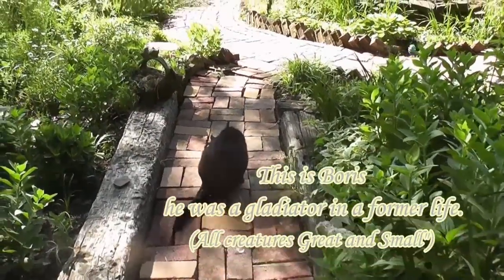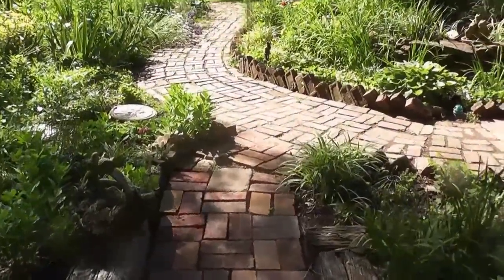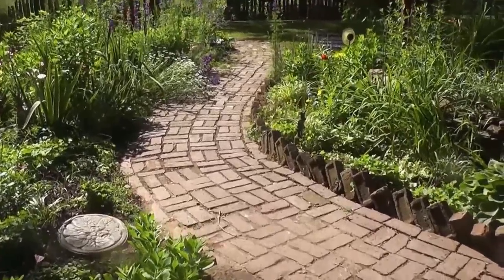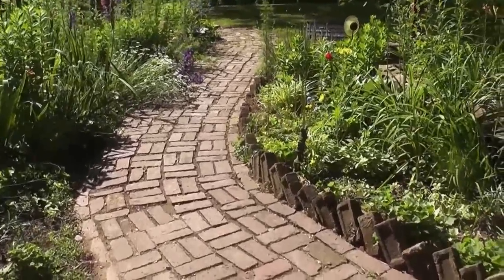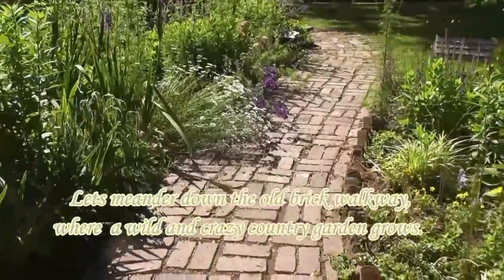Let's walk along this garden path, which is old salvaged brick. When I lay brick it's pretty crooked and pretty lumpy, but I like it that way. These old edging bricks are 200 years old and it was lucky that a friend gave them to me.